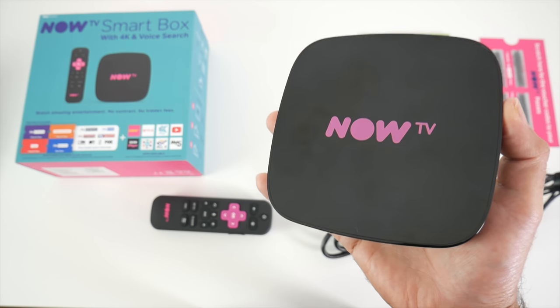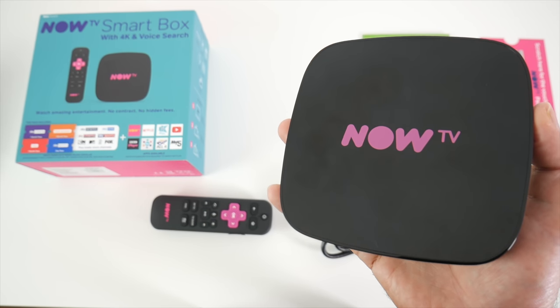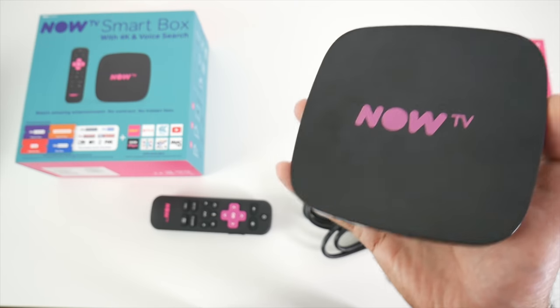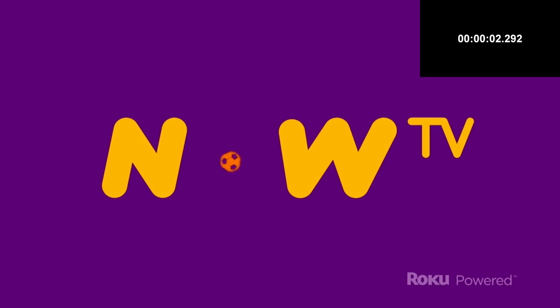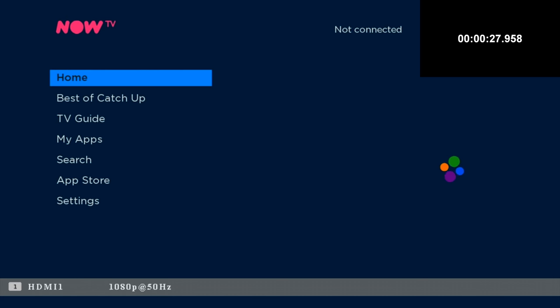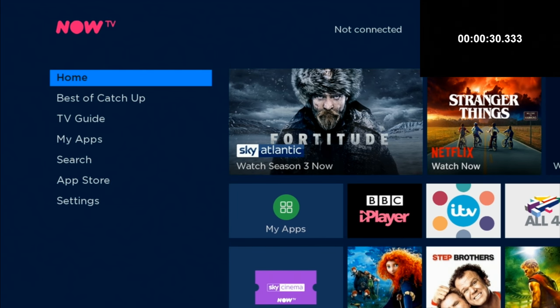I'm now going to hook this up to my TV and capture card to find out how good the NowTV 4K Smart Box really is. First of all I ran a boot up speed test and the NowTV box took 30 seconds to fully load the home screen from a cold start.